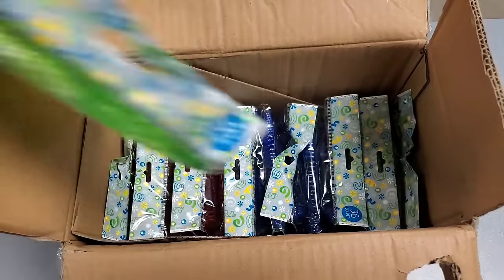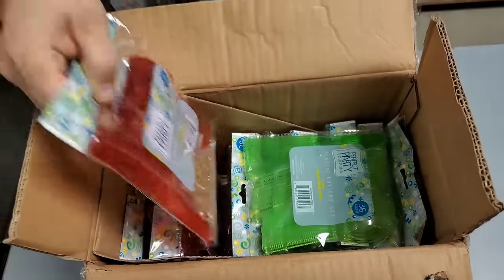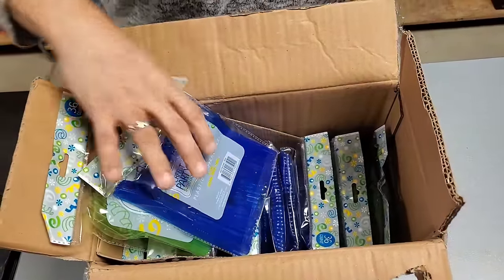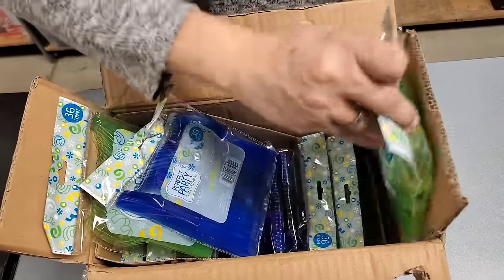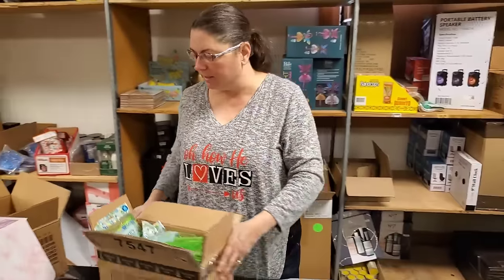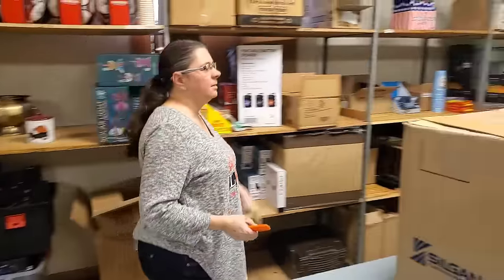And then we have green, red - Christmas colors - and blue, and more green. We do sell a lot of those in the store and online. Great for holiday time because nobody wants to do dishes.